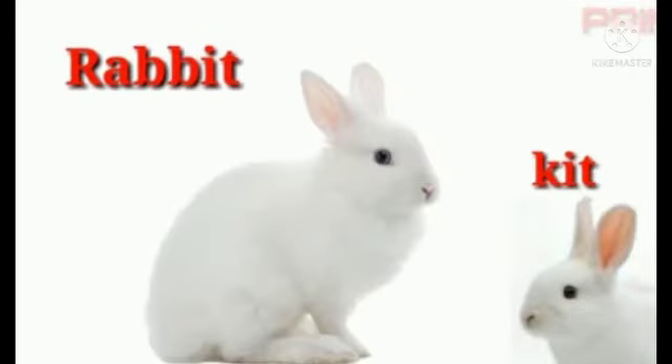The next animal is rabbit. The baby of a rabbit is called kit — K-I-T. Kit.